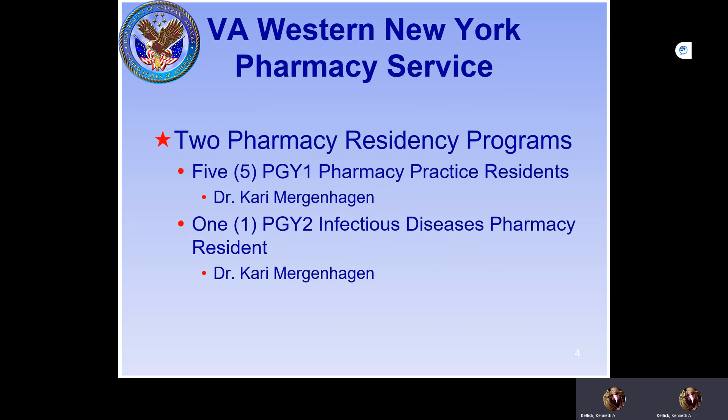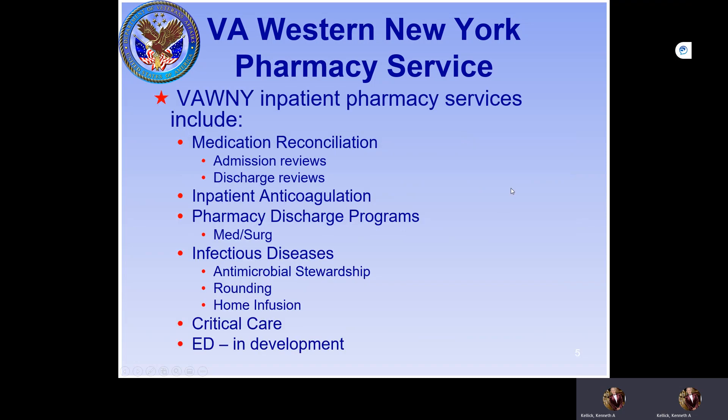There are two functioning residency programs at the VA. I'm the former RPD. Dr. Mergenhagen is now the RPD for the PGY-1 Pharmacy Practice Residency, and Dr. Mergenhagen is also the RPD for the PGY-2 Infectious Disease Pharmacy Residency Program.